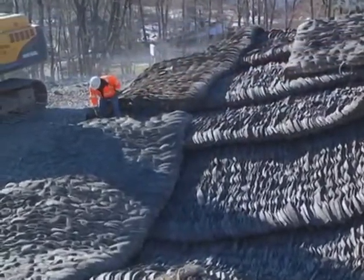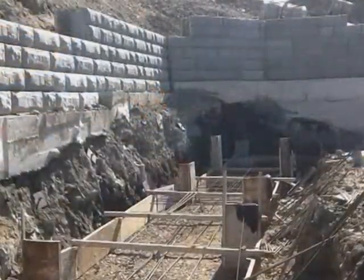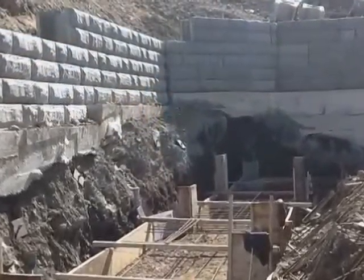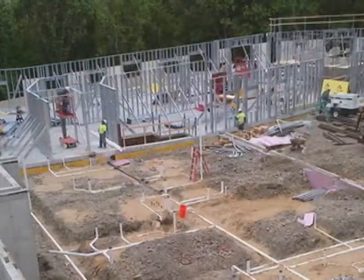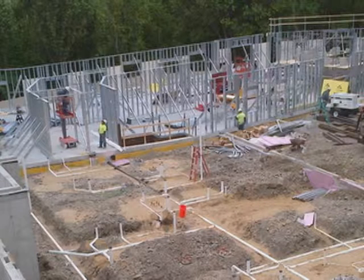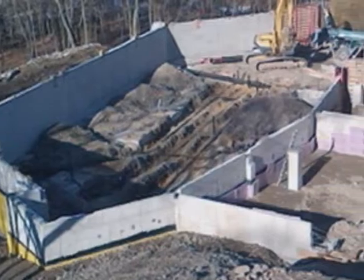Initially the entire area needed stabilization before any construction work could begin. There was a very steep incline to contend with and the area was covered with boulders, rocks and debris. The area was cleared and prepared for construction while steering around the live underground utilities including electric and natural gas.